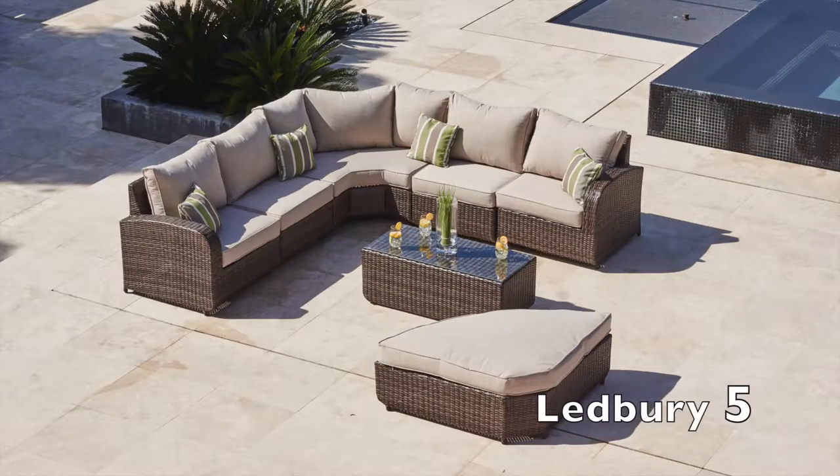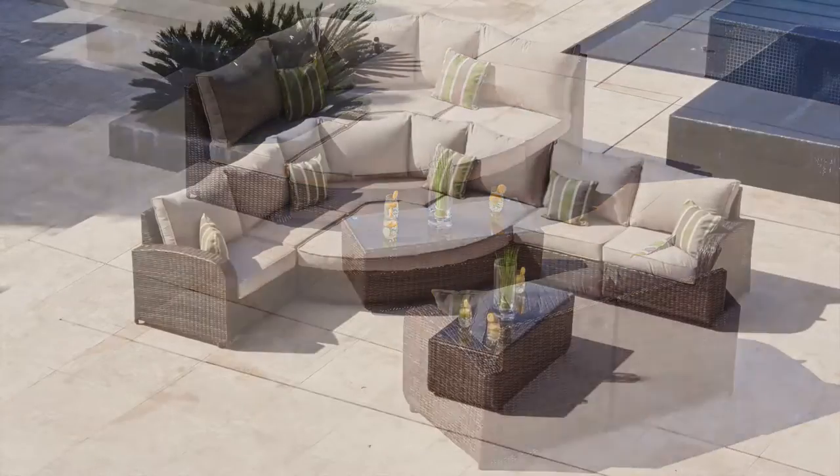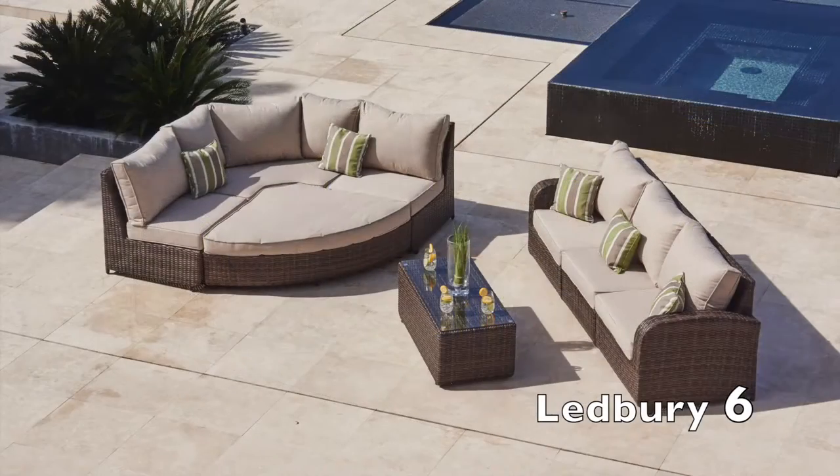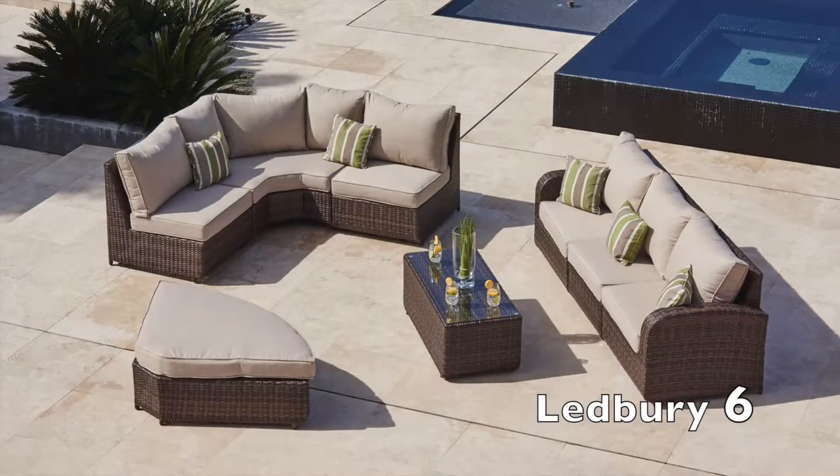This modular Rattan Corner Sofa can be configured into many different layouts with no assembly required. When you have decided on the perfect position and layout of your furniture, it simply clips together to ensure no movement.